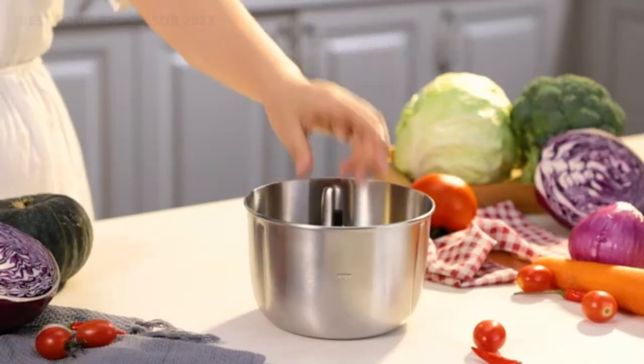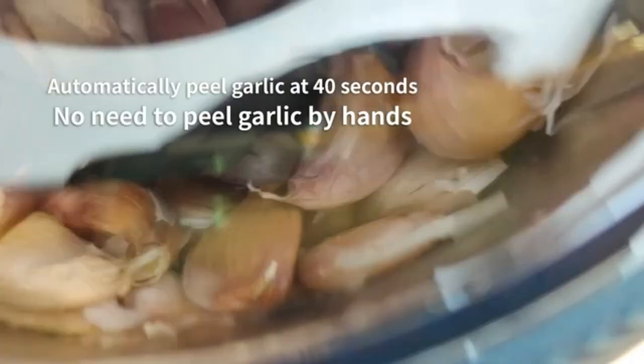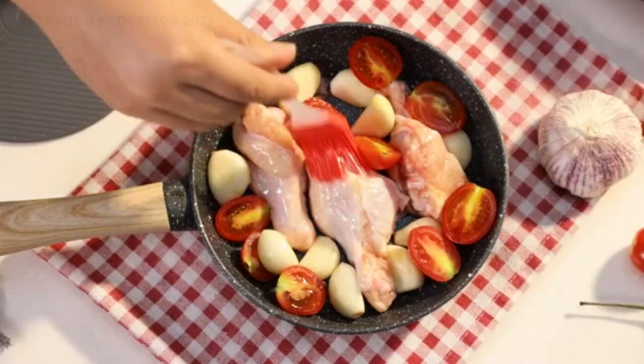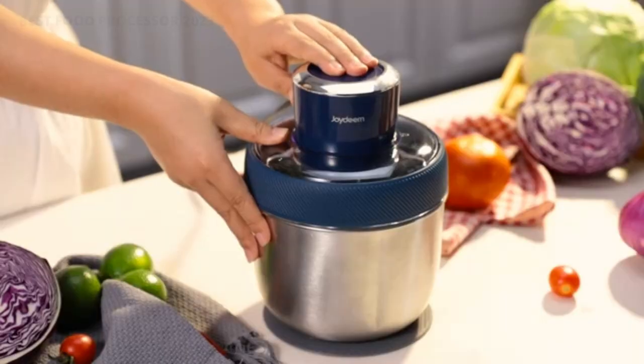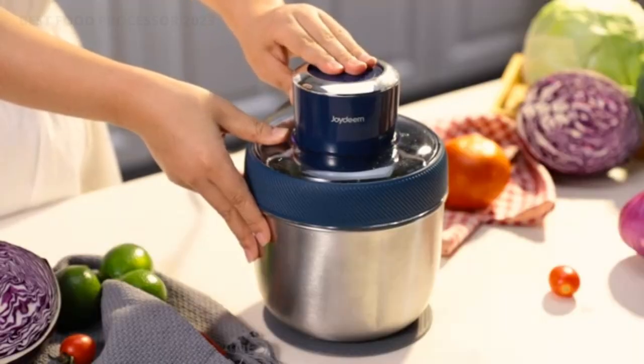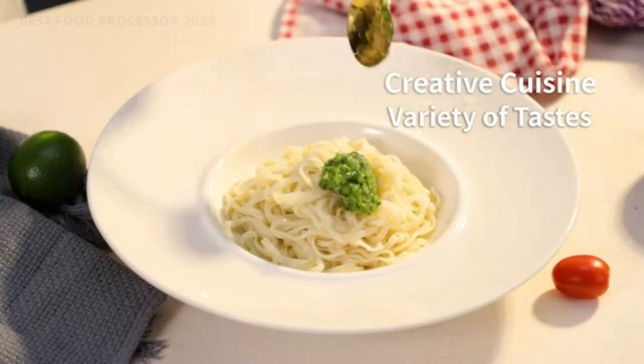It's top of the line when it comes to performance, featuring a super-powerful motor, a micro-serrated S-blade, an adjustable slicer with 24 settings ranging from paper-thin to thick-cut, a reversible shredder, a dough blade, and more. Our team researched and consulted experts to select the 3 best food processors in 2023.